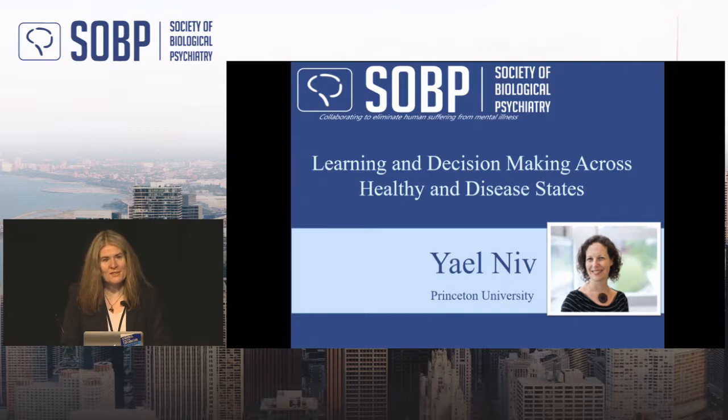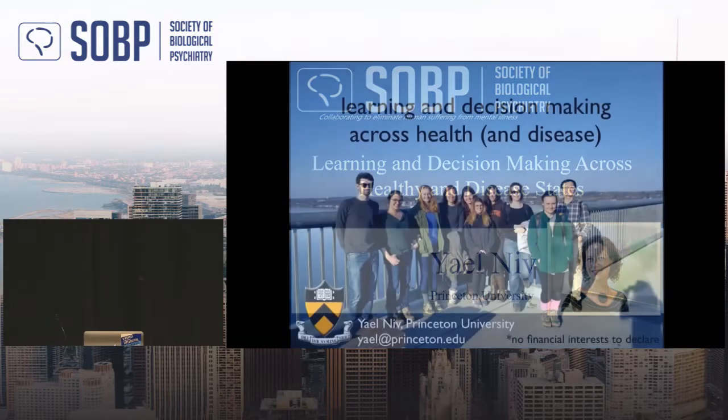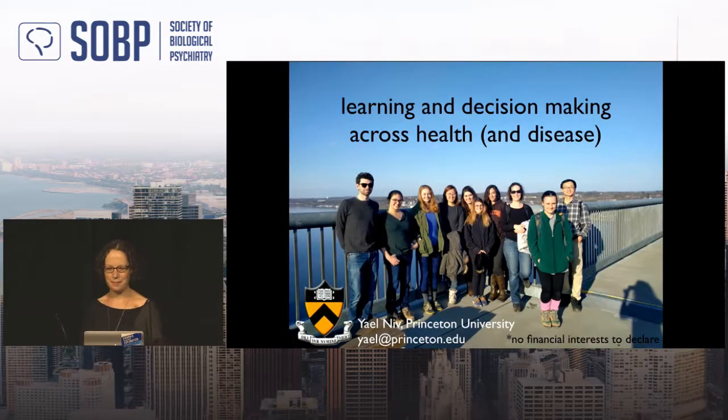Please welcome Yael to the stage. Yael thanks the program committee and especially Mary for the invitation. She will talk about decision-making — specifically, trial and error learning.